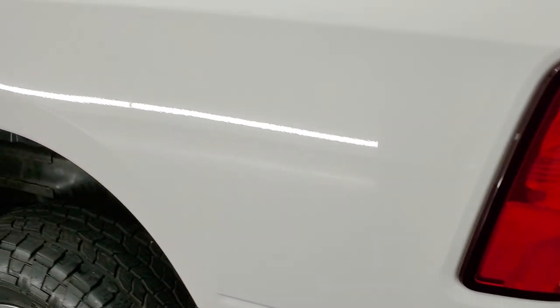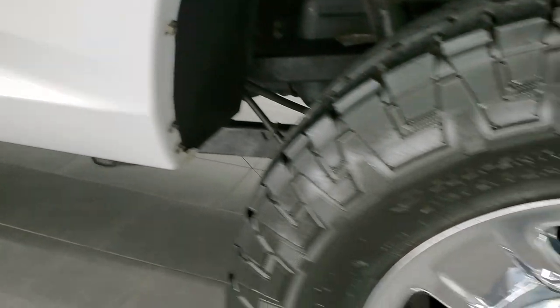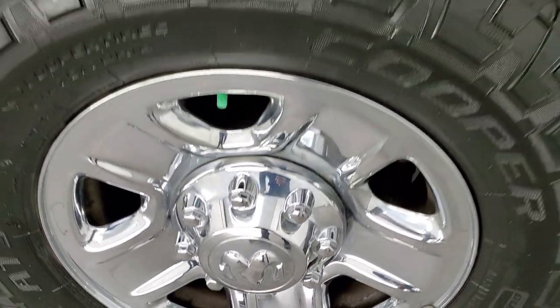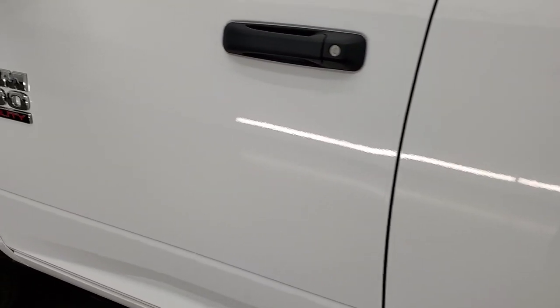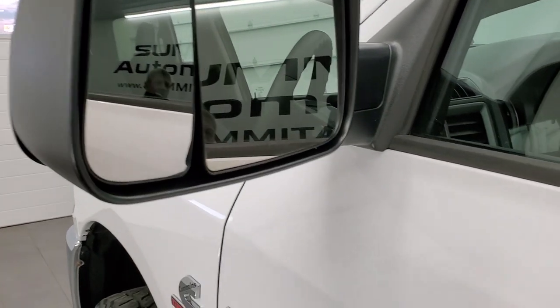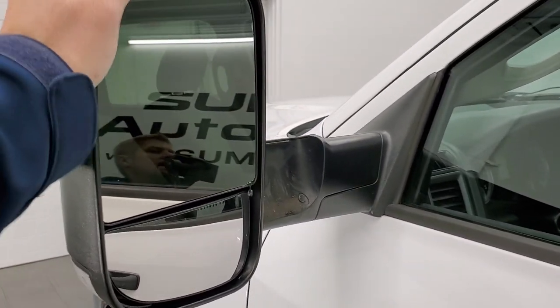Going down the driver's side, just as clean as that passenger side, no dents or dings. The back rim looks to be about the best of the whole bunch. Down the rest of the side of the truck looks really good, no dents, no dings. It does have the heated fold-up tow mirrors, they have built-in directional signals, and they fold in and also fold up.